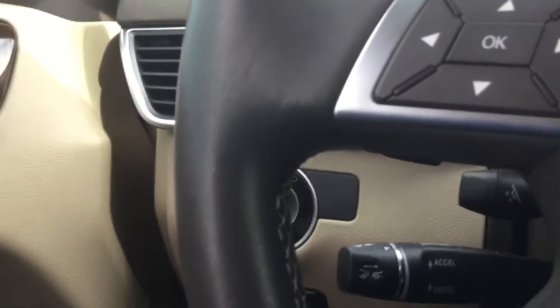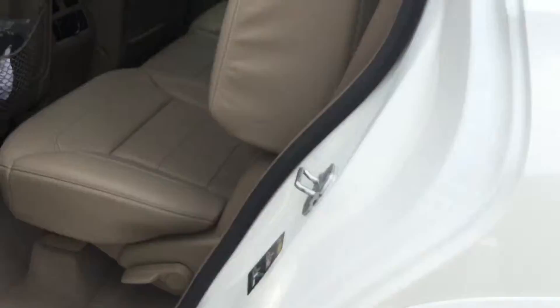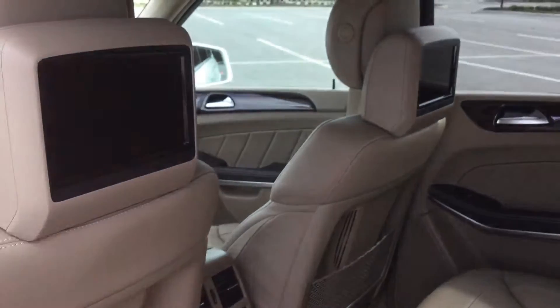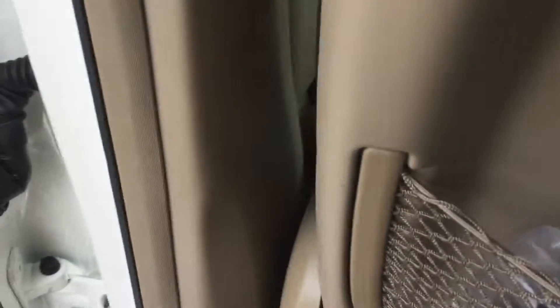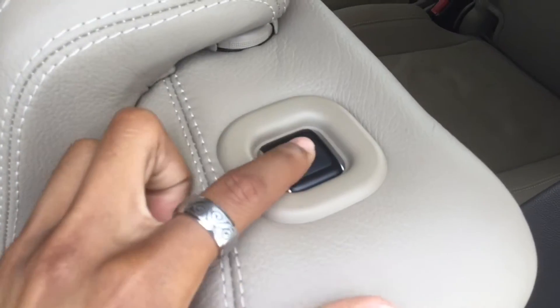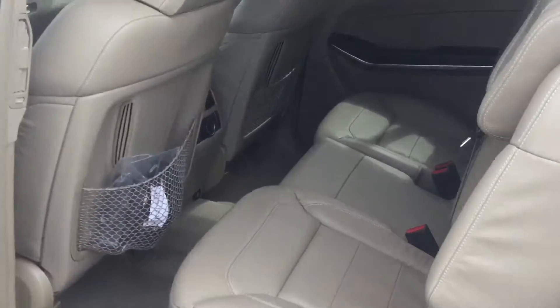Moving to the back seat, it's nice and spacious with rear seat entertainment. There's also climate control in the rear as well as dual remotes. This vehicle has third row seating — just push the easy-access button, walk in, and you can fit two more passengers back there, seating seven people very comfortably.